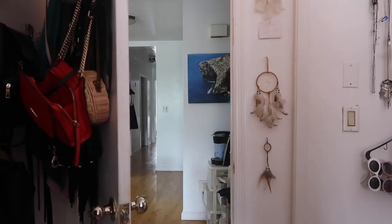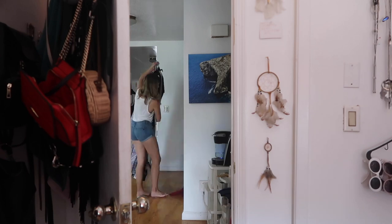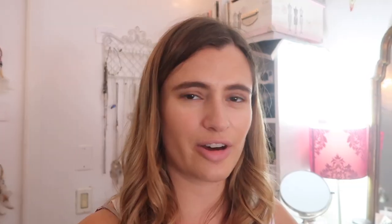Just had some lunch — I feel prepared to take on the closet. It's about three o'clock, so I have an hour until I need to stop, get ready, and pack for New Jersey. Let me see what I can get done in this hour.